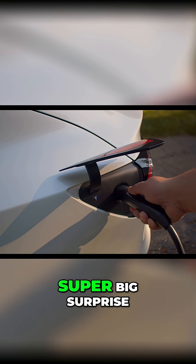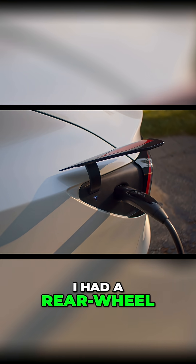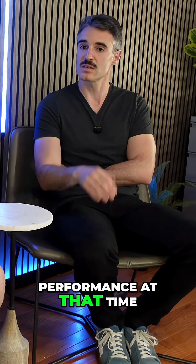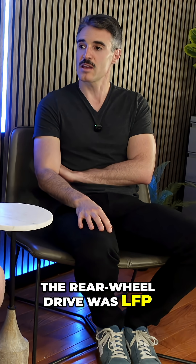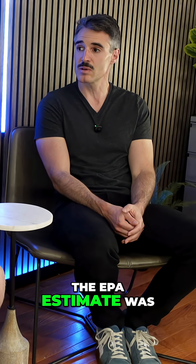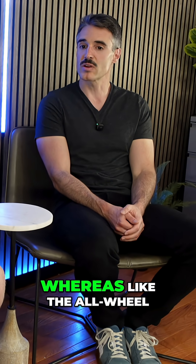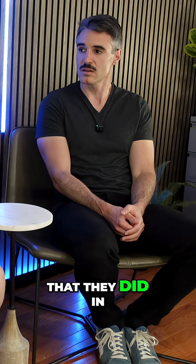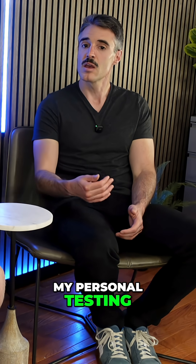I had a rear-wheel drive 2023 Model 3 — just called the rear-wheel drive. They also had the all-wheel drive and the performance at that time. The rear-wheel drive was LFP and that battery was 60 kilowatts. The surprising thing was it actually got pretty close to what the EPA estimate was, whereas the all-wheel drive and the performance I didn't really think did in my personal testing.